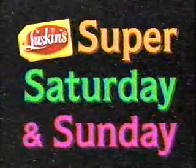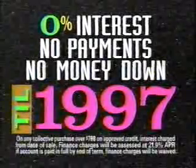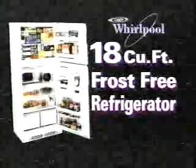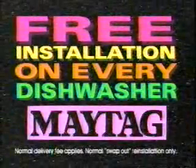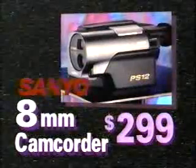It's Super Saturday and Sunday at Luskin's. You'll get 0% interest and no payments on everything until 1997. Get the Xena 13-inch color TV for only $129. For this Whirlpool 18-cubic-foot frost-free refrigerator, now only $449. You'll get free installation on every dishwasher, including Maytag, GE, and Whirlpool. The Sanyo 8-millimeter camcorder is unbelievably priced at just $299. Exclusive same-day delivery and no payments until 1997, Saturday and Sunday.